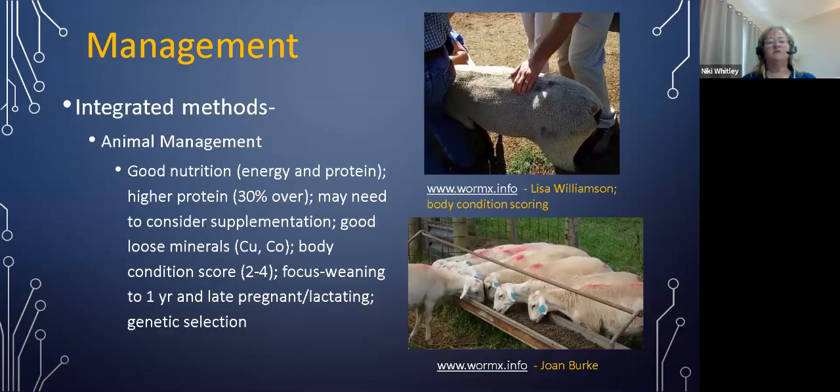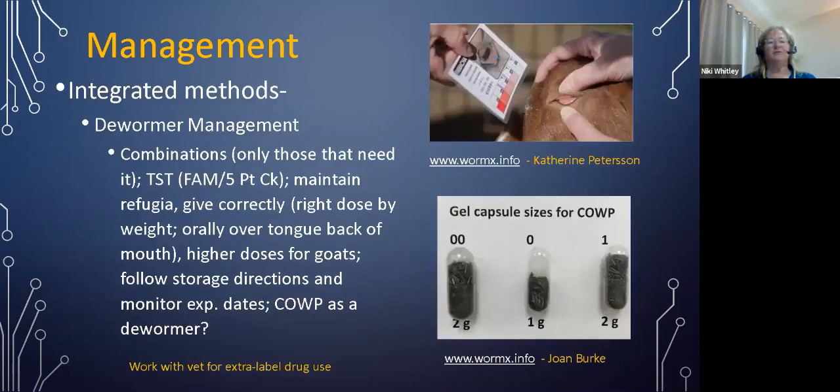We want to keep animals in good body condition score, usually scored on a scale of one to five, keeping them between a two and a four — with two being the lowest, often found in animals that have just weaned large litters. We want to focus our parasite management efforts on those most susceptible: young animals from around weaning to one year of age, and those in late pregnancy and early lactation, as those are more susceptible to worms. We also want to look at genetic selection. The periparturient egg rise — high fecal egg counts around late pregnancy and lactation — was covered in an earlier webinar by Susan Shanian, and genetic selection was covered by Dr. O'Brien in the series.